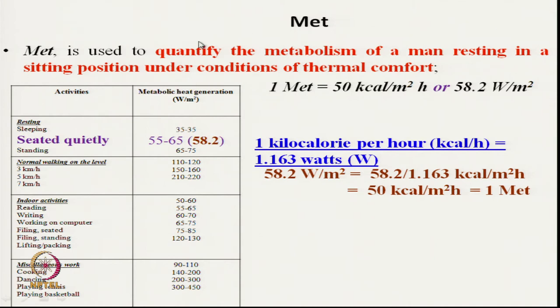The table shows different activities and the different levels of metabolic heat generated. As we increase activity, our metabolic heat generation increases and we feel warm. At steady state, it is around 55 to 65 watts per square meter. As per the definition of MET, one MET is 50 kilocalories per square meter per hour, which equals approximately 58.2 watts per square meter. So one MET is defined as 50 kilocalories per square meter, and it has nothing to do with clothing.